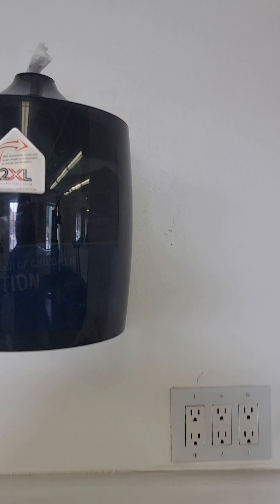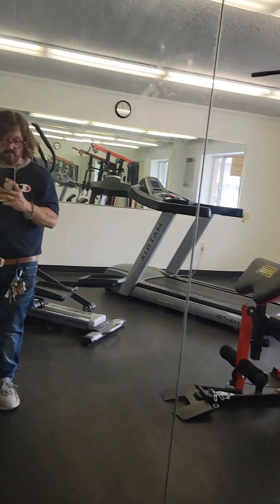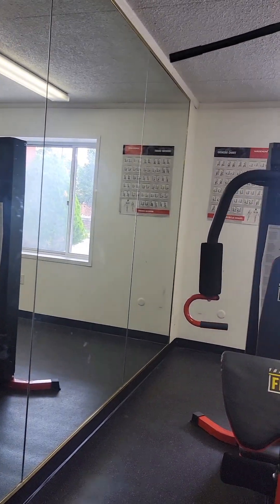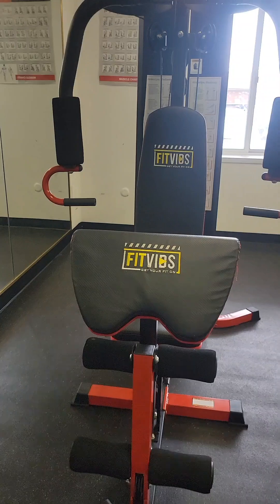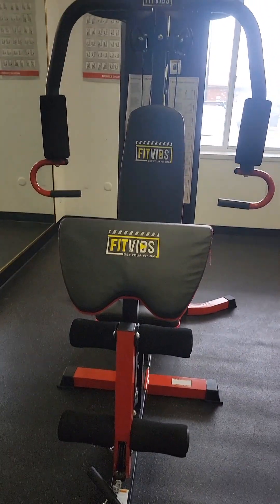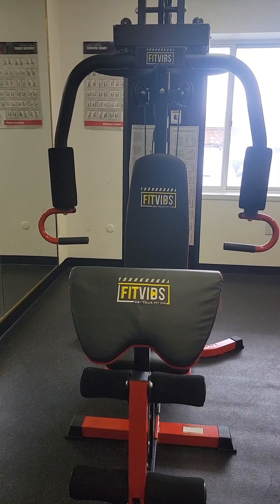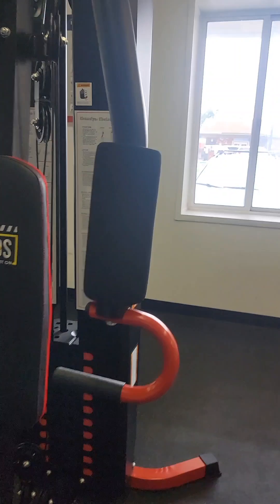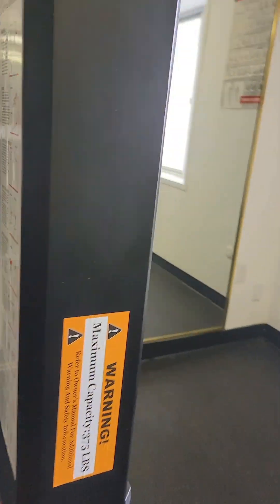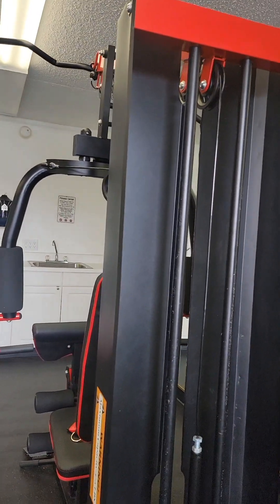There's a phone, the remote for the TV, paper towels, and a sink which is cool. You've got mirrors and a multi-bench that does everything — pull-downs, presses, all kinds of cable. Nice selection, very nice room.